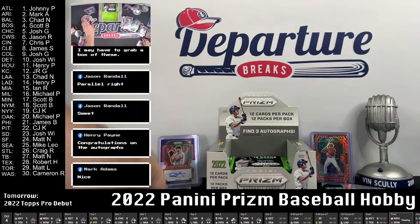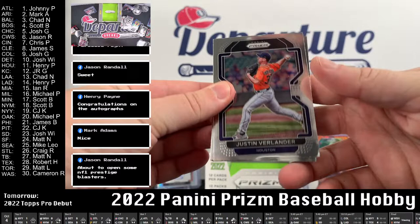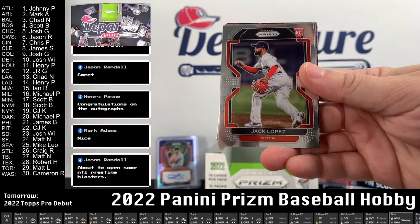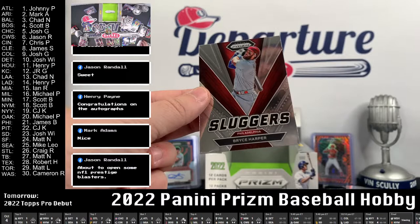Down to the last pack — here we go! Verlander. Walker Buehler, Bryce Harper, Reese Kiner, Colton Welker, Jack Lopez, Jake Latz — not familiar with him. Mookie Betts is Fearless. Dylan Coleman hot box rookie, Albert Pujols. Jeremy Peña silver — when it rains it pours with these parallels of these guys. And lastly, Sluggers is Bryce Harper. That finishes up the box.